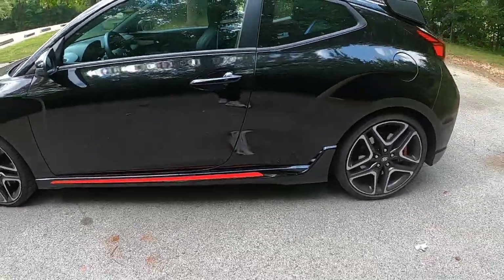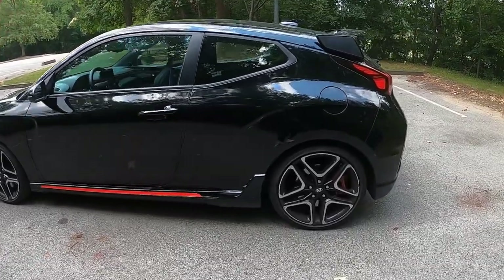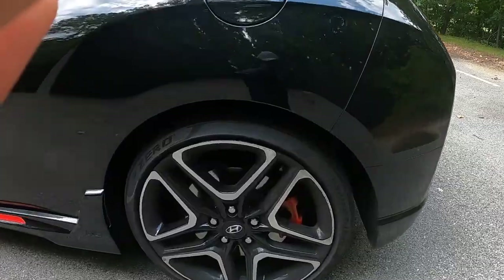I just love that red trim with the red brake calipers, and the red line that goes across the entire vehicle — even the rear brakes are red.